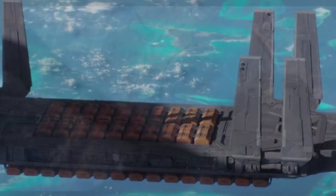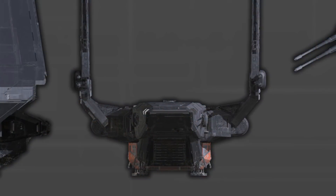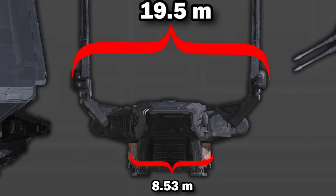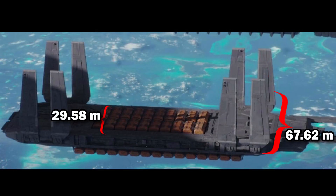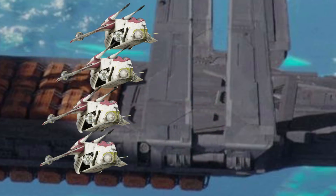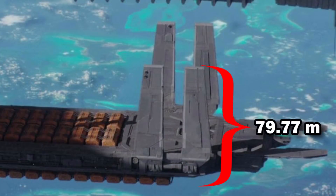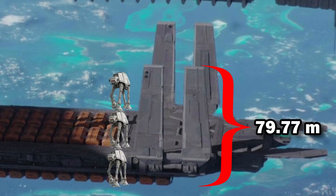By keeping our assumption that it is three containers wide, the hull would be about 29.58 meters. But by using the hull width to overall width ratio of the Zeta, if we include the wings in their bulky servo motor assemblies, we get 67.62 meters, or 222 feet. This would make it more than two Jabba sail barges across, and you could use this as a nice platform to land your four LAAT gunships. Using these numbers, we get a total height from container to wingtip at 79.77 meters, or 232 feet, making it more than three times the height of the AT-AT.